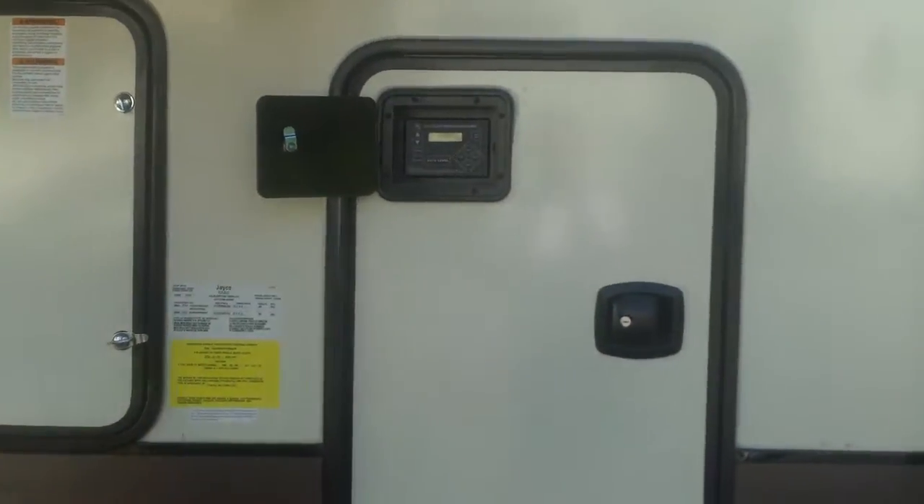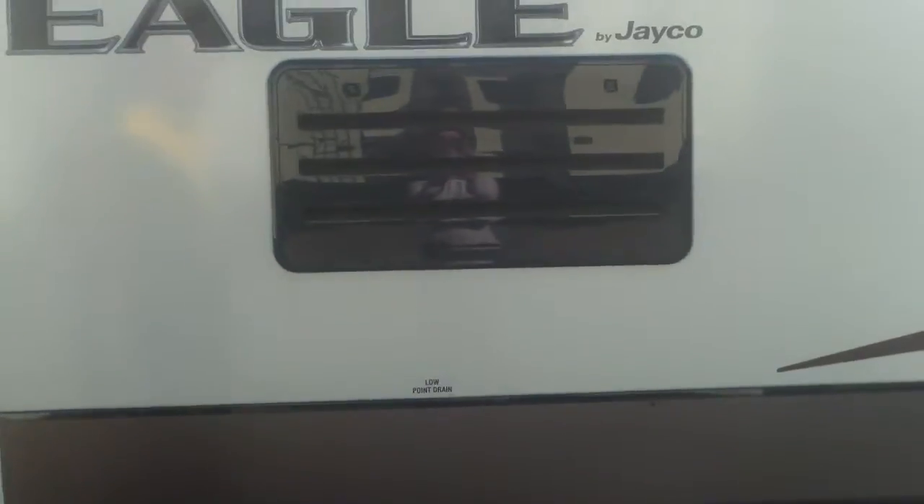Electric leveling system on this particular unit, and an 8 Atwood hot water heater with a 6-gallon tank and an 18 gallons per hour refresh rate — fastest on the market.